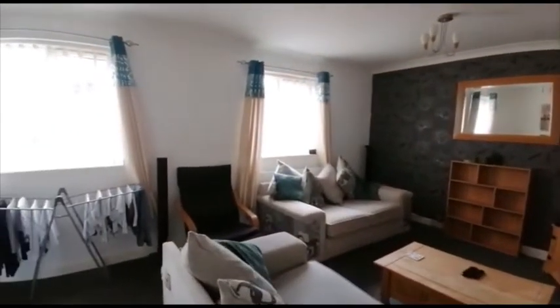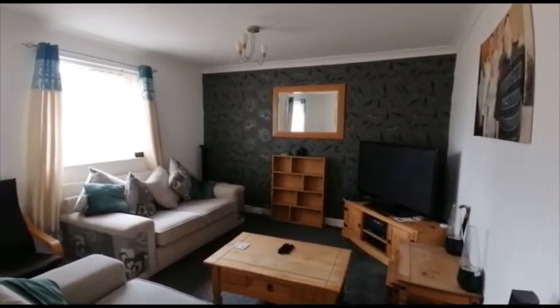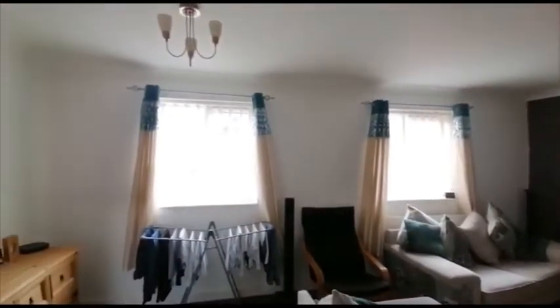Next up is the living room. It's a really good sized lounge with two double glazed windows.